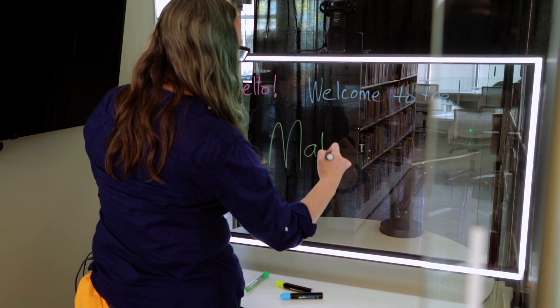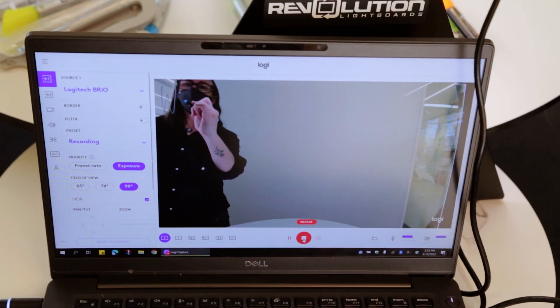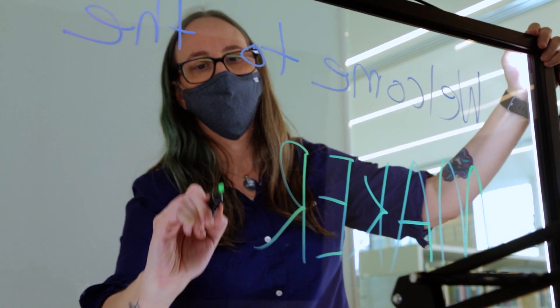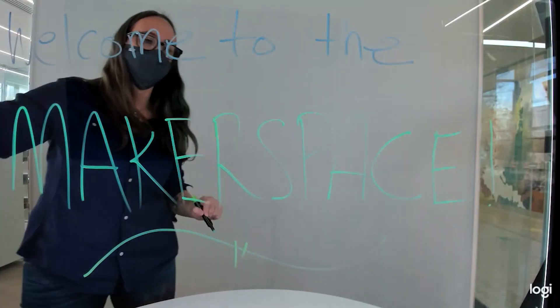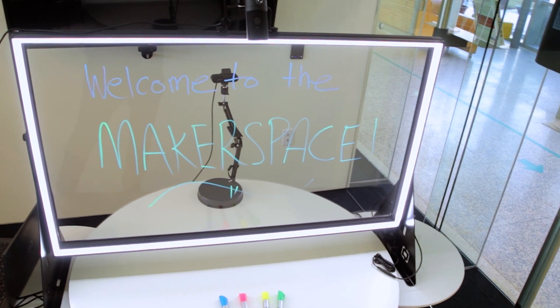Educators, for more impactful visual communication, take advantage of our incredible new teaching tool, the Revolution Lightboard. The Revolution Lightboard is a transparent illuminated whiteboard that can be used to elevate the learning experience in any of your courses, including HyFlex programs. Get ready to add a new dimension to your classroom.